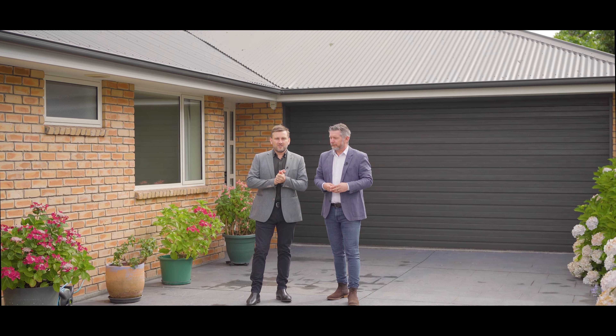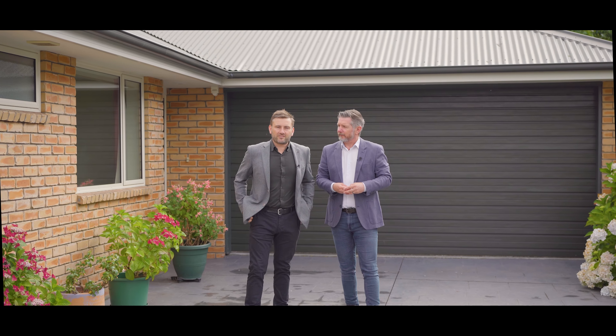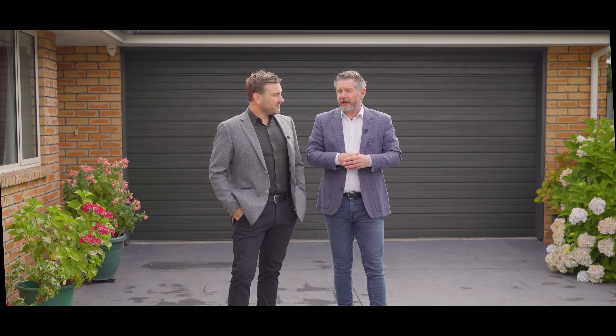Hey guys, today we're here in Spreydon. We've got this great single level house located brilliantly for everything that the south side of the city has to offer. We're Matt and Nick, and this is 356A Barrington Street.